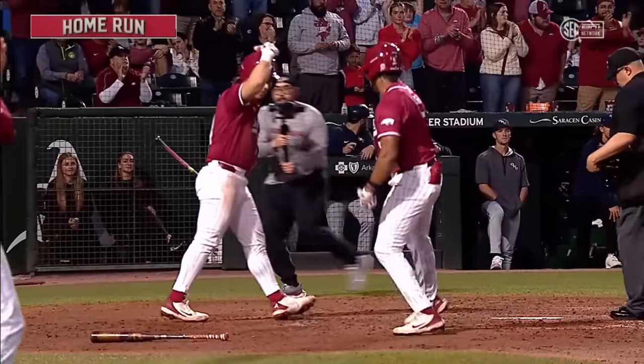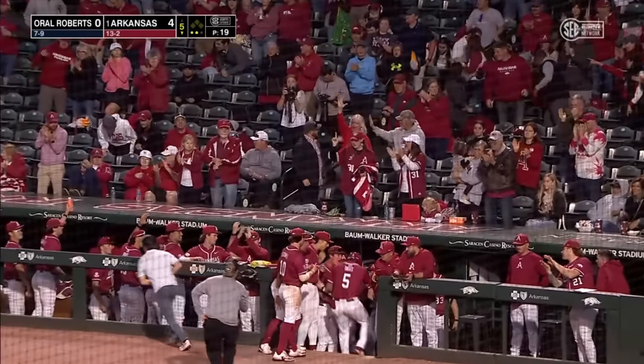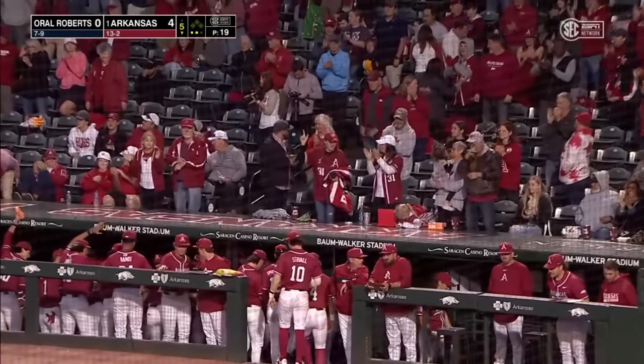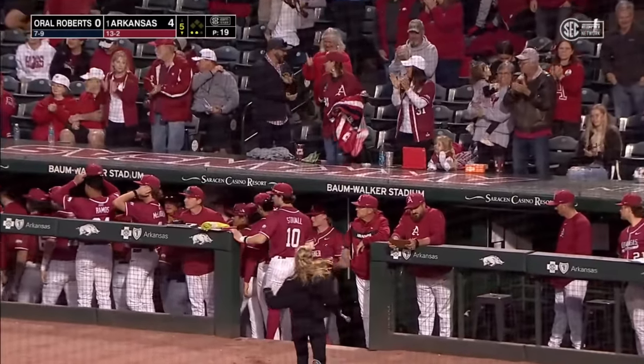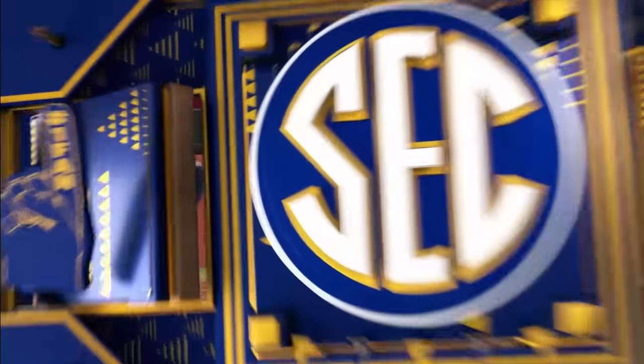It was just that little bit of breeze blowing in from right field, and it knocked that one down. Off the bat, Kendall thinks he caught that one pretty good — and it cleared by a decent amount, halfway up the video board. You've got to hit the ball a ton.